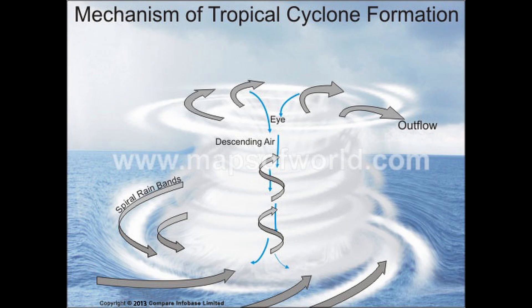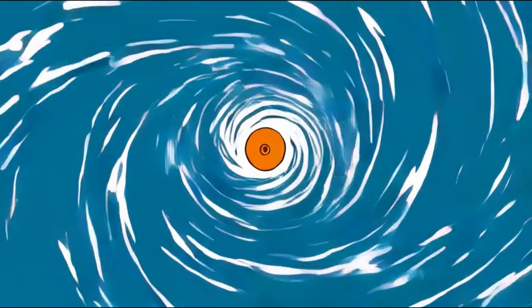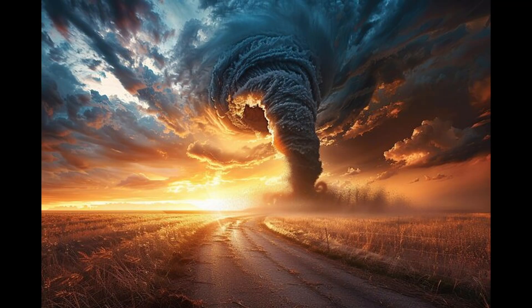It all starts with warm ocean water. As the water heats up, it causes air to rise. This creates low pressure and surrounding air rushes in to fill it. As this air spins, it forms the cyclone. The more heat the ocean gives up, the bigger and stronger the storm gets.